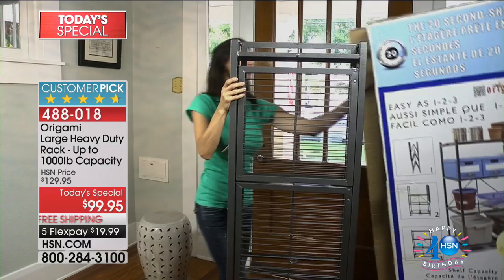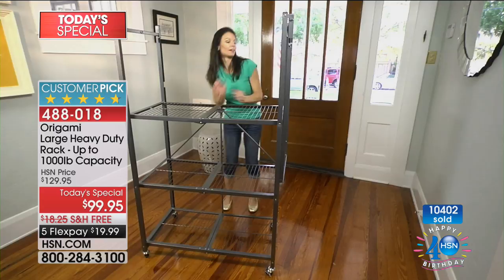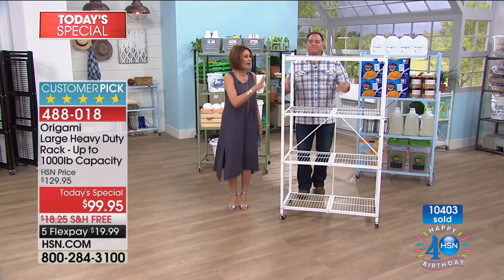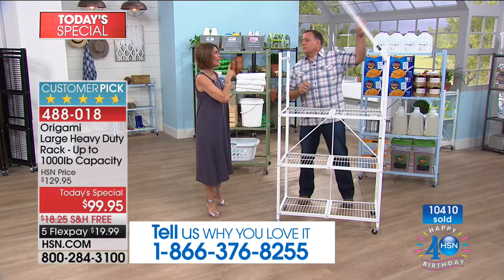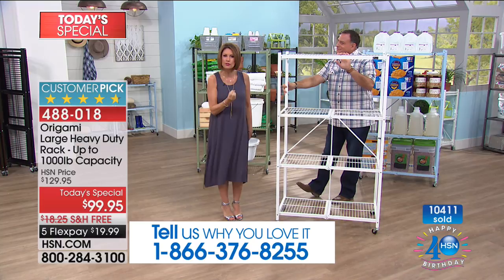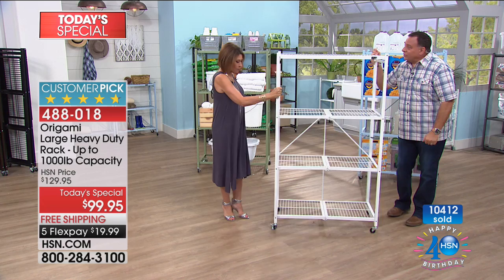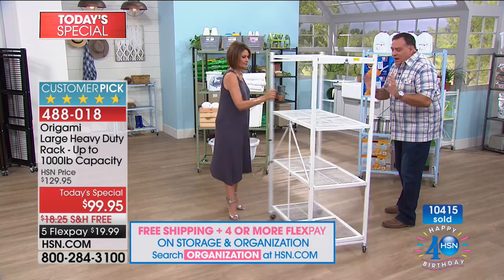We're definitely deep into six digits of units sold, and already today 10,400 have been sold so we're going to lose some colors in this airing. We have people who own 10, 20 of these — lining their garages, using them in stores, in college dorms. You can use this virtually anywhere. Number one reason it's become everyone's obsession: it just looks great. And the wheels — the wheels are so good you can spin this thing around with ease.